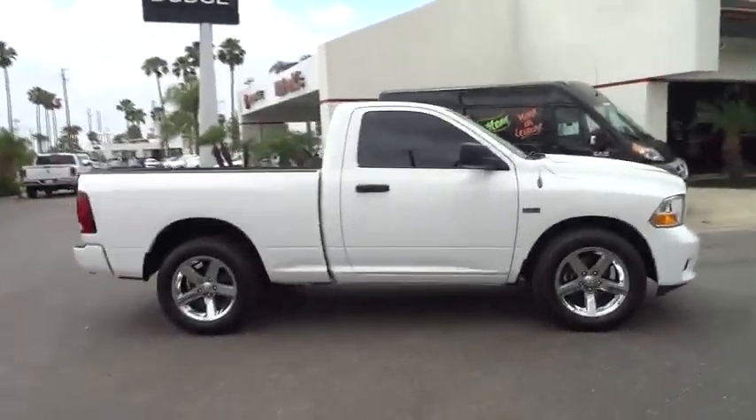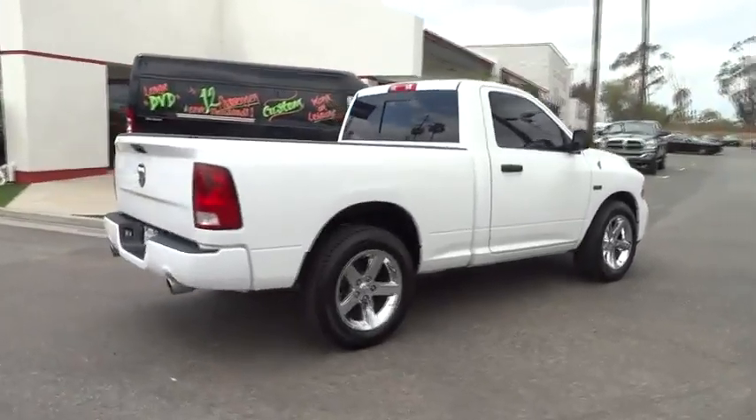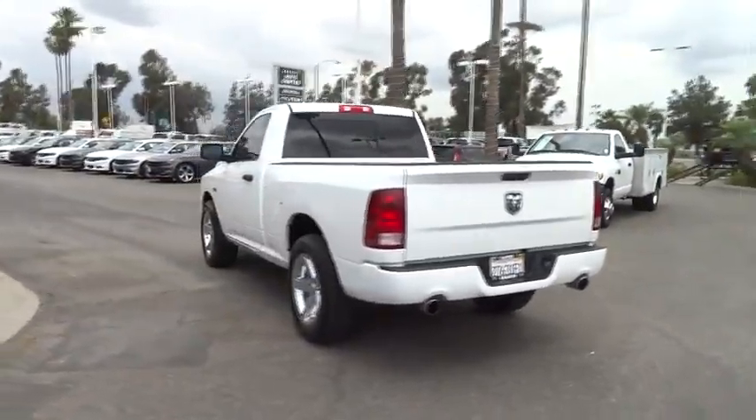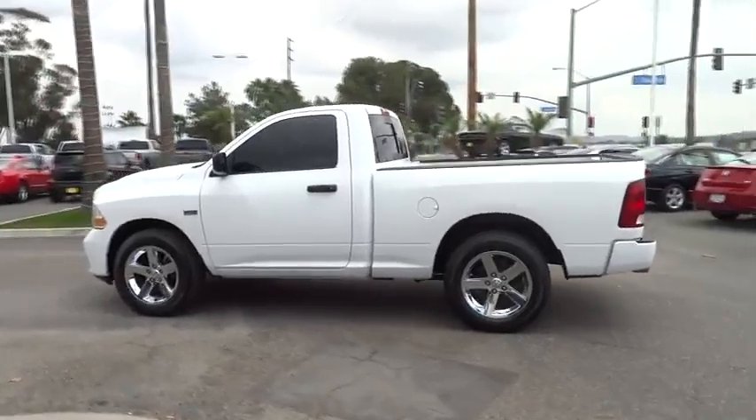2012, 1500. When the Dodge Ram 1500 went against the Chevrolet Silverado, Ford F-150 and Toyota Tundra, which are all excellent trucks in their own right, the Ram took home the prize for its well-rounded strength and is priced below $20,000.